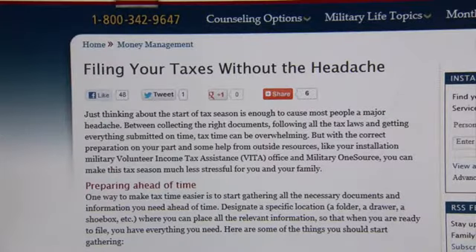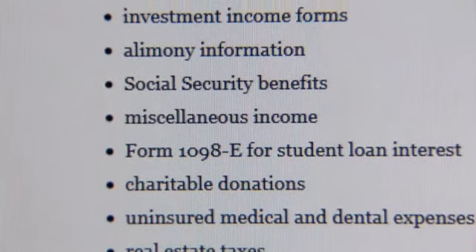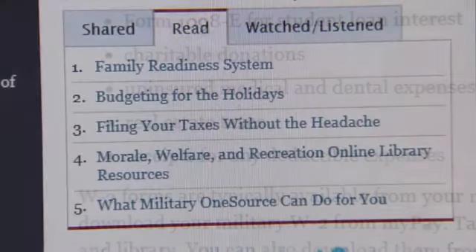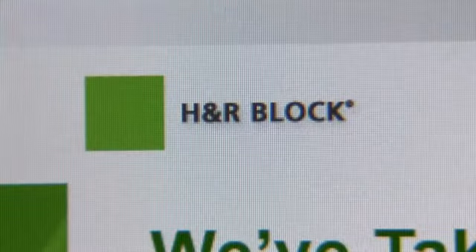These certified tax consultants can answer an array of questions, like how to file or what forms to use. However, it's important to keep in mind these professionals can only offer recommendations, not make personal decisions on your behalf or prepare tax forms.